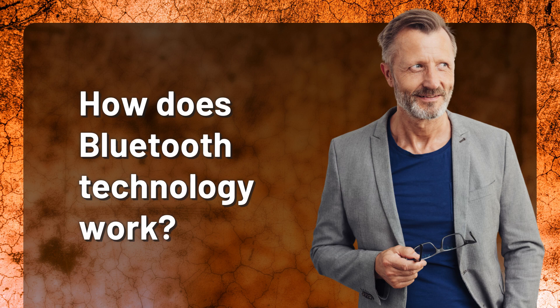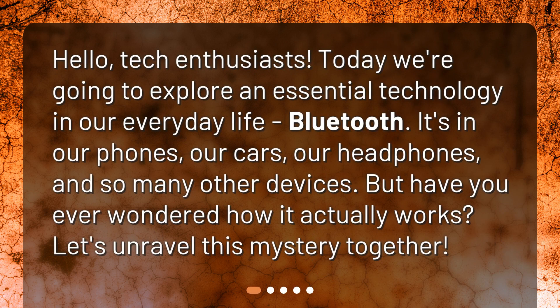How does Bluetooth technology work? Hello, tech enthusiasts. Today we're going to explore an essential technology in our everyday life: Bluetooth. It's in our phones, our cars, our headphones, and so many other devices. But have you ever wondered how it actually works? Let's unravel this mystery together.